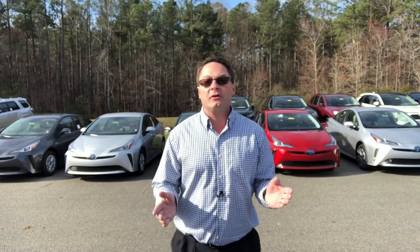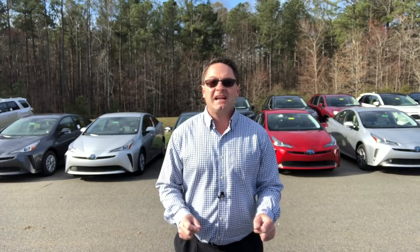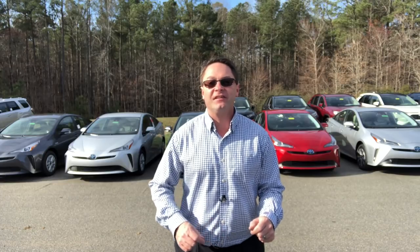Hey everyone, I'm Jeff Teague in Raleigh, North Carolina, salesperson with Fred Anderson Toyota and your complete car buying resource. Today I'm going to help un-confuse people — yes, I said un-confusal.